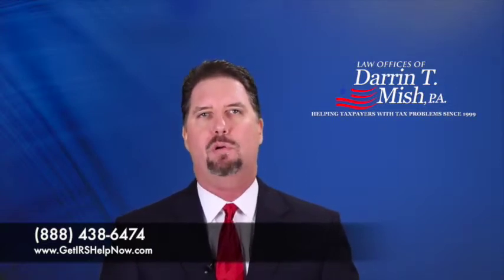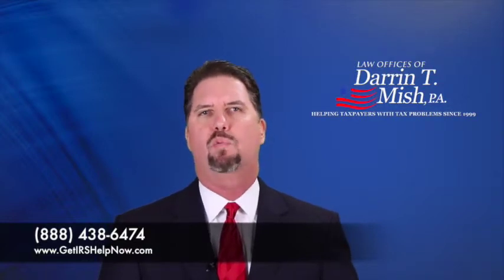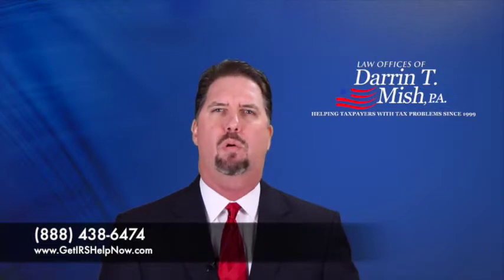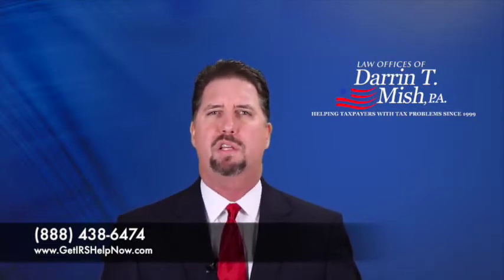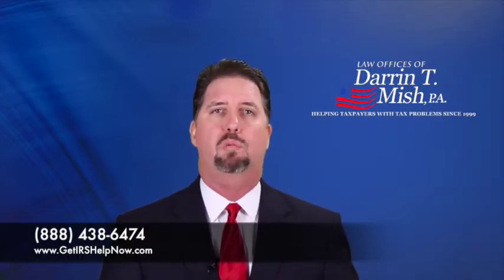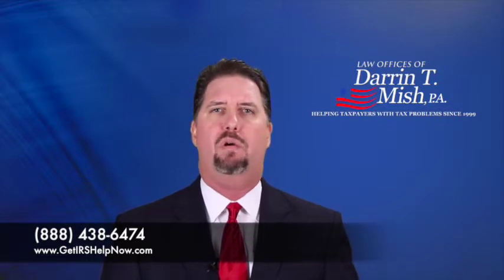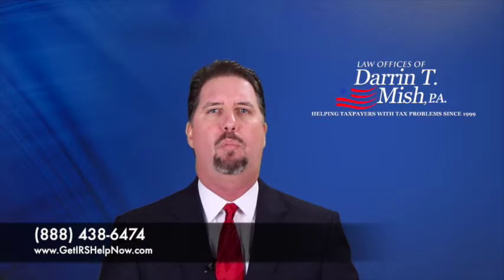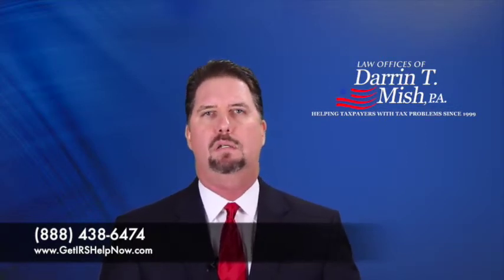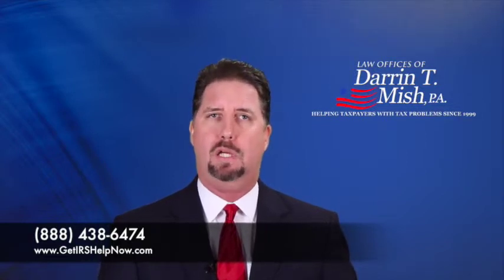So how does the IRS decide to place you in currently not collectible status? There are a couple of different forms: the 433F or the 433A. The 433F is a form the IRS uses when you call them on the phone, typically when dealing with the Automated Collection System, or ACS — lower-level collection employees who sometimes have the ability to place your account into currently not collectible status. They'll go over your monthly income and your monthly allowable expenses. The IRS has tables for every county in the country with allowable expenses for housing, transportation, utilities, and similar items. If your allowable expenses and monthly disposable income result in a negative or exceptionally small monthly income, they'll place your account into currently not collectible status.